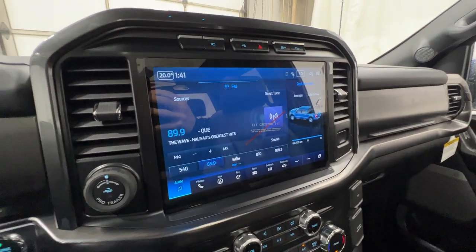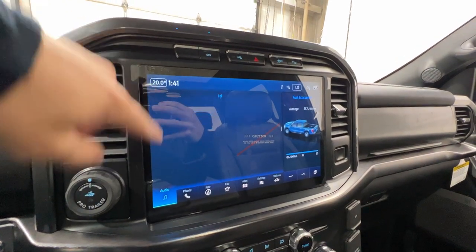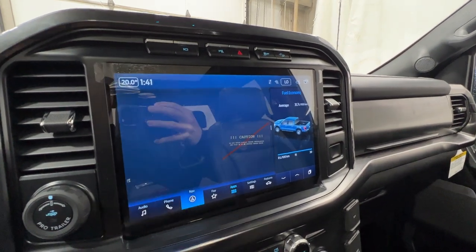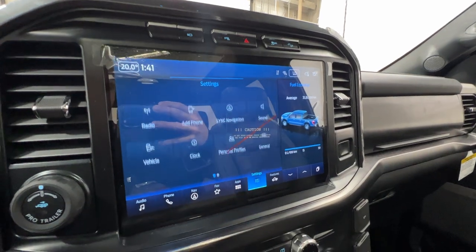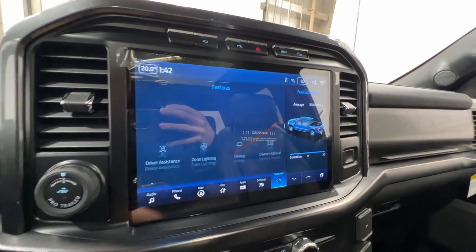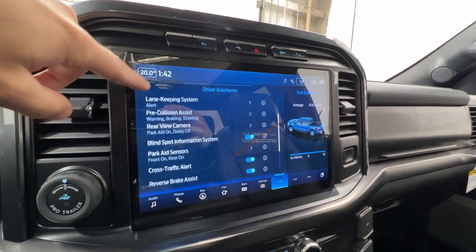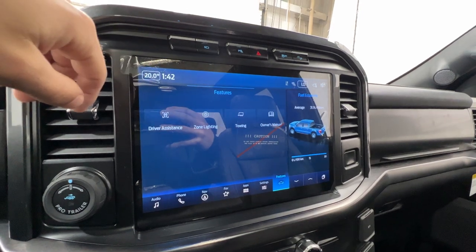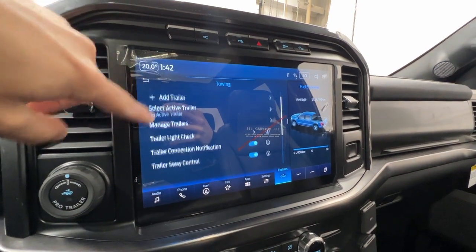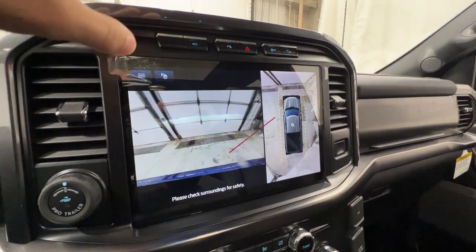In the middle, we have a Ford SYNC 4 8-inch touchscreen display, standard on the Lariat. You have audio sources including SiriusXM and Bluetooth, phone connectivity, built-in navigation, Apple CarPlay, Android Auto, and various display settings. Driver assistance features include adaptive cruise control, lane keep assist, pre-collision assist, blind spot system, and cross-traffic alert brake assist. There's also zone lighting and a towing section where you can hook up a trailer, run a trailer light check, or a connection checklist, plus a digital copy of the owner's manual. The 360 camera is optional on Lariat.